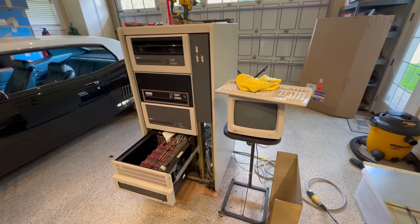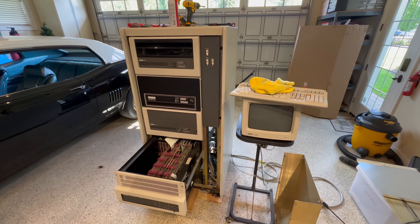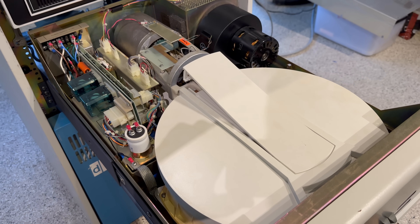I recently bought a PDP-1134 out of Oregon and have mostly completed its restoration. The 1134, introduced by DEC in 1976, stands out in computing history for several reasons. It was a mid-range model that combined affordability with powerful performance, making it accessible to small businesses, educational institutions, and research labs. At a time when computing was still very expensive, the PDP-1134 struck an attractive balance between cost and capability — when new, they ran about $20,000, equivalent to about $100,000 today. It also used the Unibus architecture, making it highly modular and expandable.